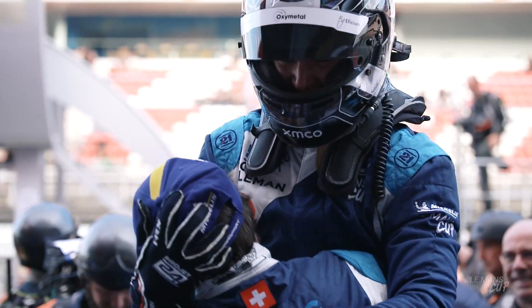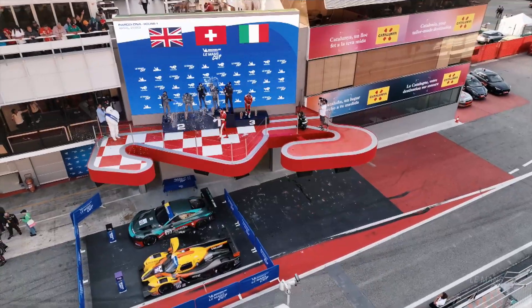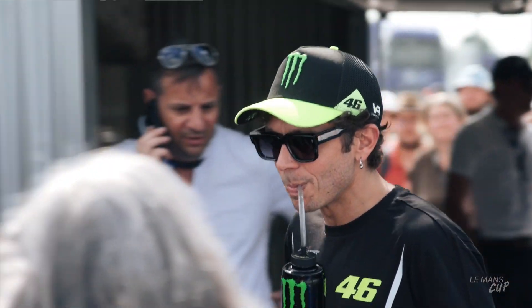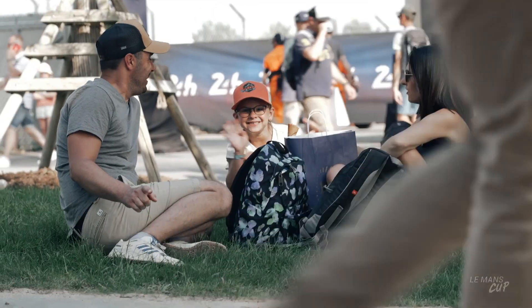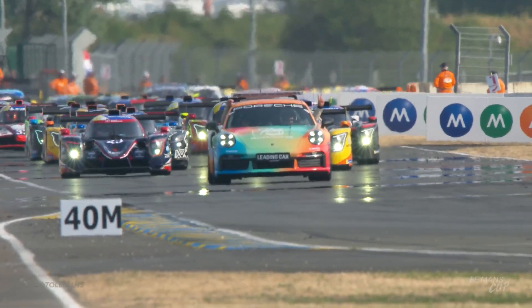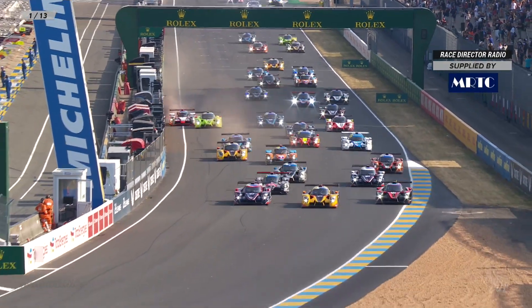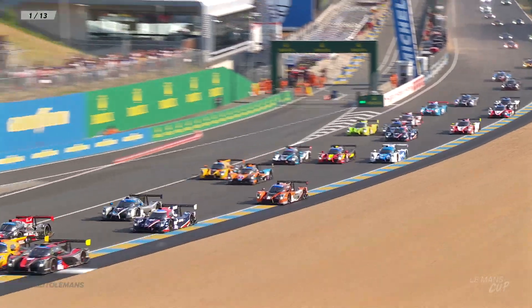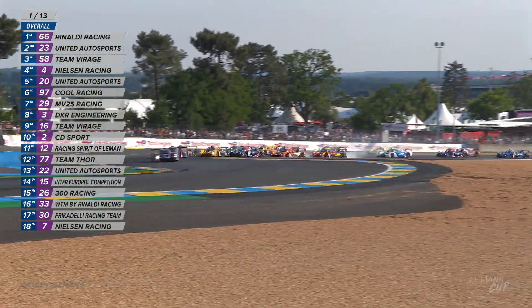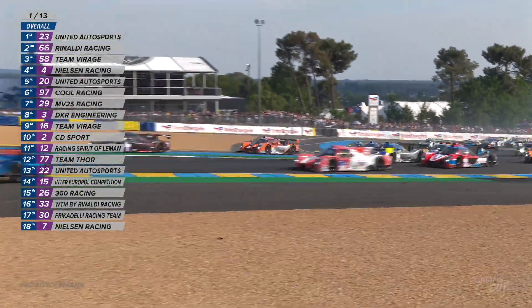Racing Spirit of Le Mans carry the top GT3 points haul as the series heads to Le Mans for the centenary celebrations. Road to Le Mans is different in every way — a very different racetrack, two races in the same weekend, and 58 cars on the packed grid. Team Virage and WRT take the class poles for the first of two 55-minute races. At the start, Wayne Boyd for United is first to the Dunlop chicane and holds it together, with Virage dropping to third as cars go off everywhere in this bumper LMP3 field.